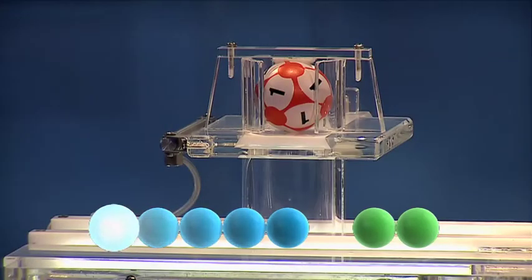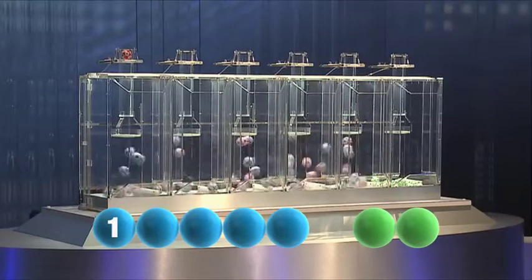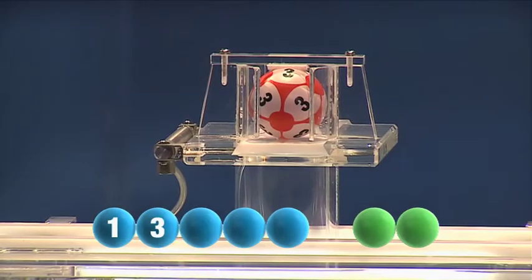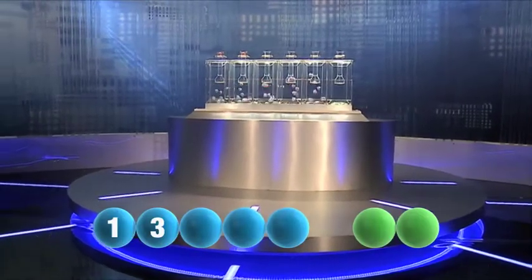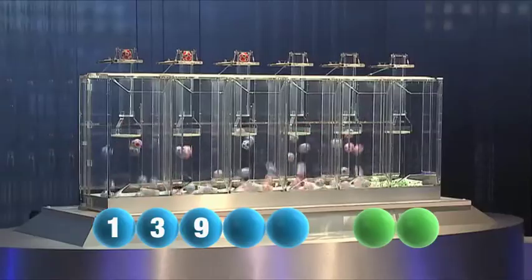To get us off tonight is the number one. The second one out is three. The third number to join the show is nine.